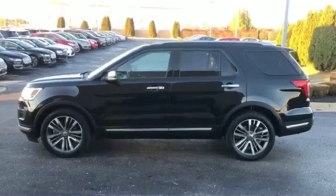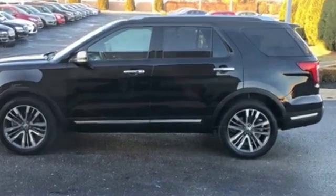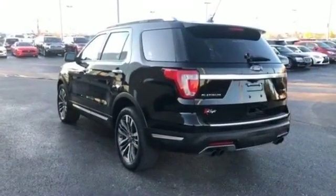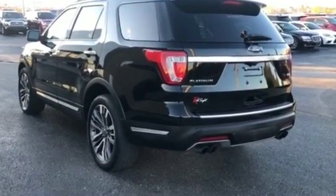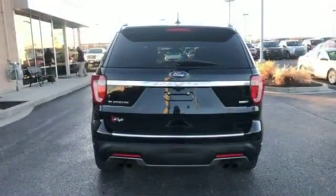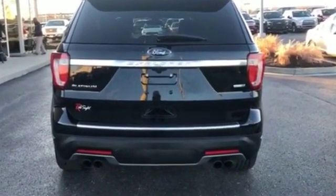2018 Ford Explorer with less than 43,000 miles on the odometer. In addition to its fantastic fit and finish, you'll also get navigation, heated rear seats, power driver seat, power passenger seat, rain sensing wipers, and power lift gate.